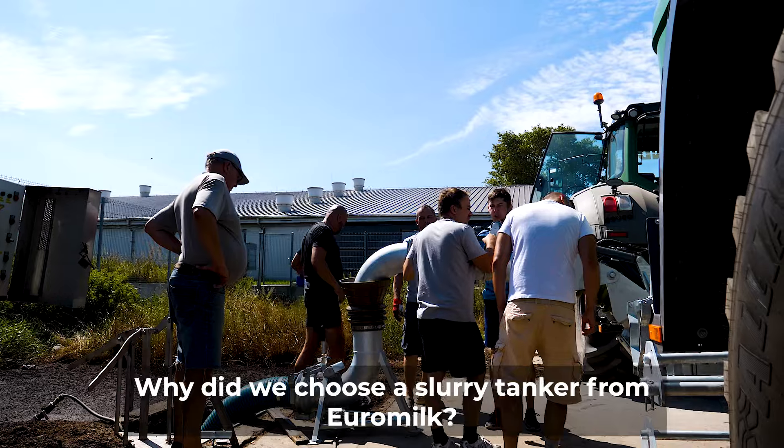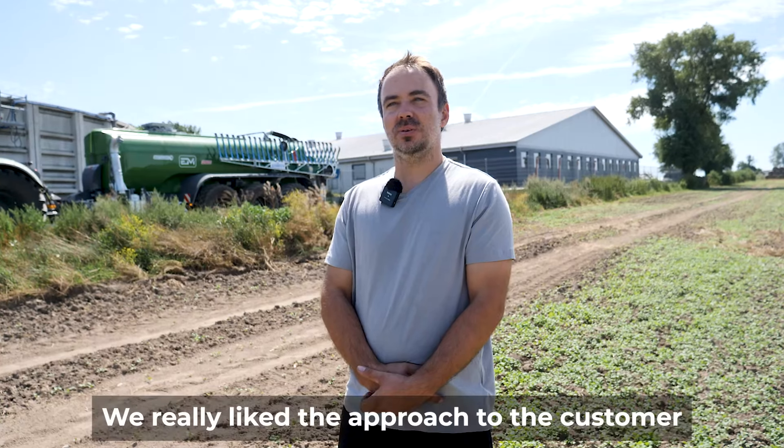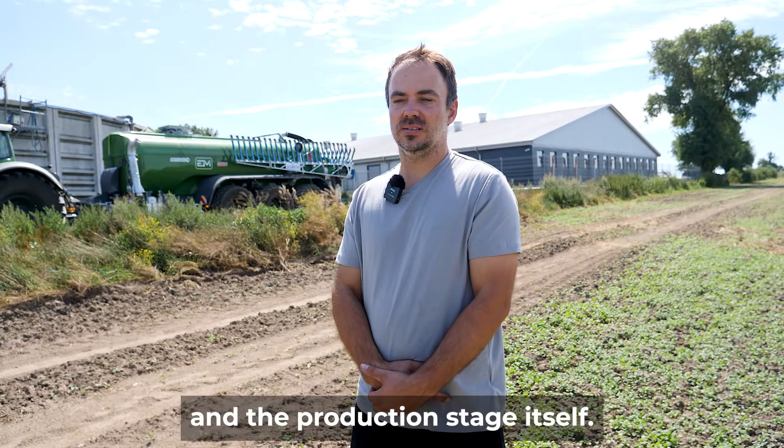Why did we choose a slurry tanker from Euromilk? We really liked the approach to the customer and the production stage itself.